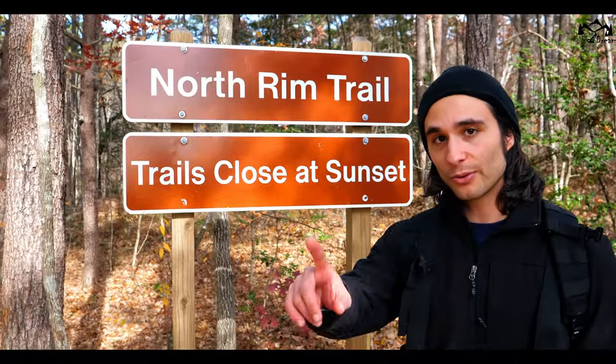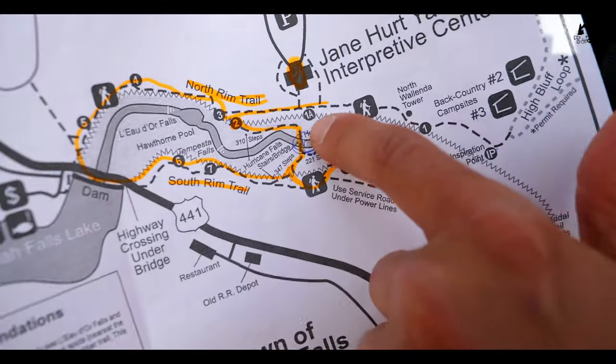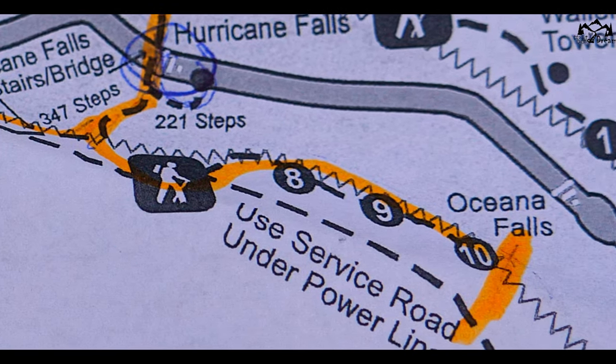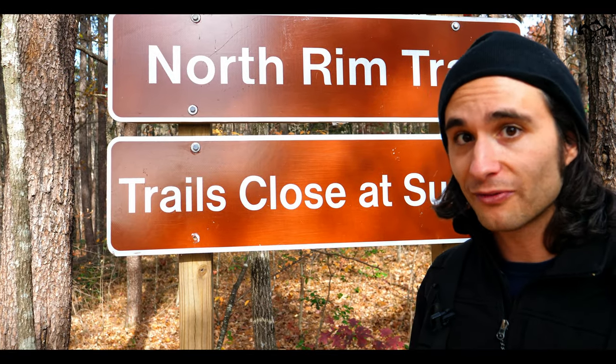We're at the gorge, so we're going to do the North Rim Trail, then go down to the suspension bridge. At the very top of the staircase, you take a left to go to Overlooks 8, 9, and 10. And at the very end, we're going to hit up Hurricane Base Falls.